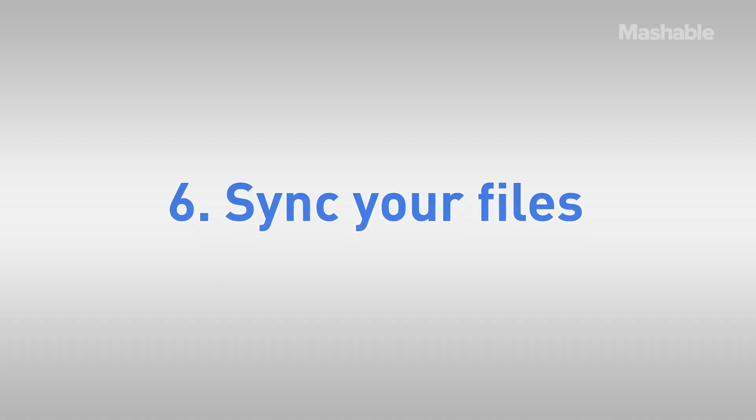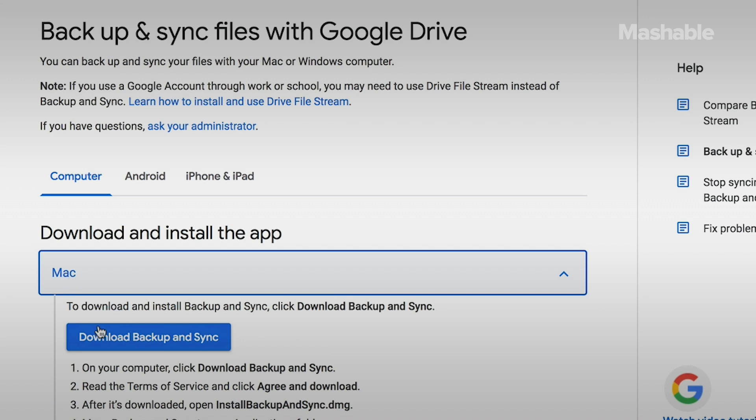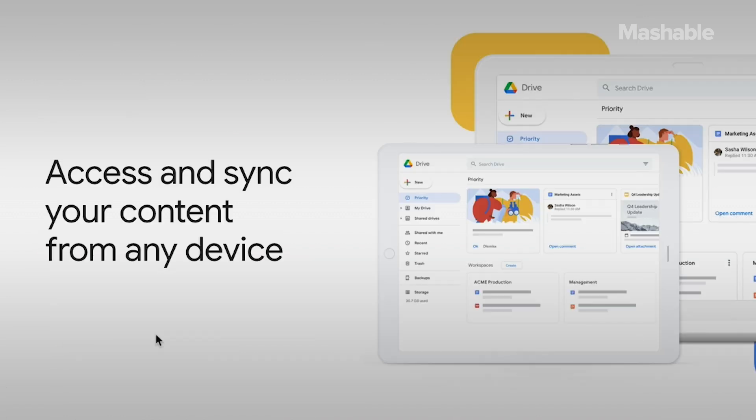Six: sync all your files. You can start a project on the PC, then pick it up on the phone, tablet, or your home laptop. And it works with any kind of document, not just native Docs, Sheets, and Slides. Just install Google's Backup and Sync program on the desktop to automatically back up files from your computer, camera, or SD cards to Google Drive.